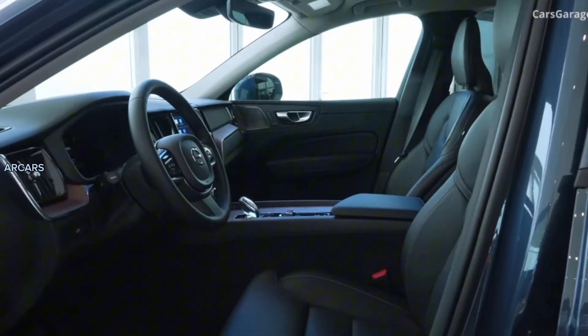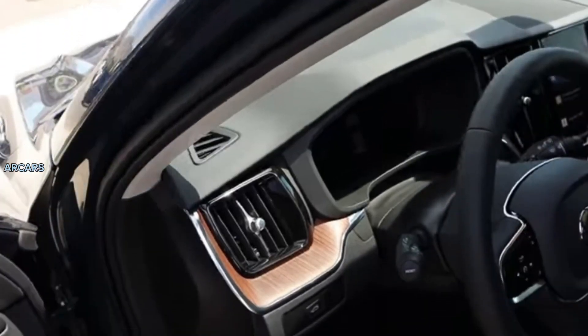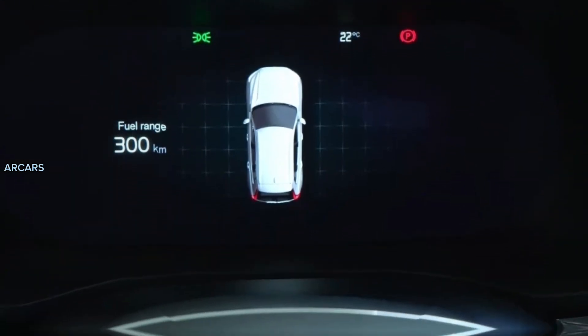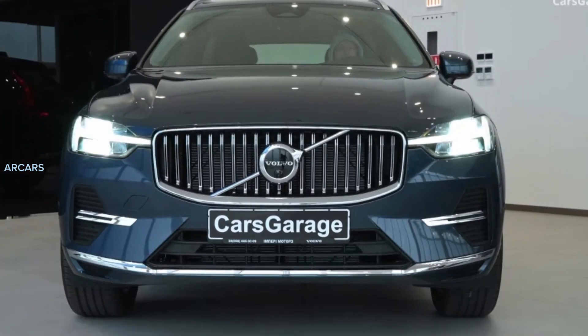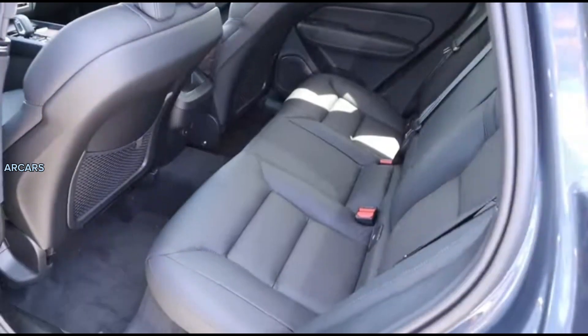Using the Recharge or Polestar model standardizes the T8 plug-in hybrid powertrain, which carries an estimated electric-only driving range of 32 miles. The XC-60 T8 can be charged at a public charging station or at home via 110 or 220-volt outlets, and Volvo also offers a handy feature that can charge the battery with energy generated from the SUV's gasoline engine when needed.